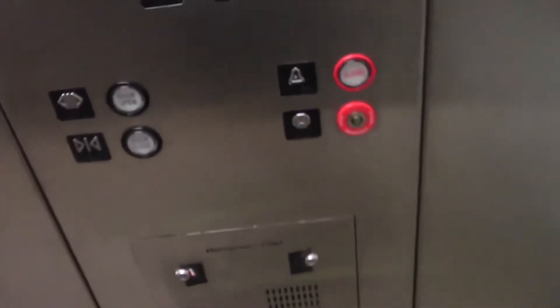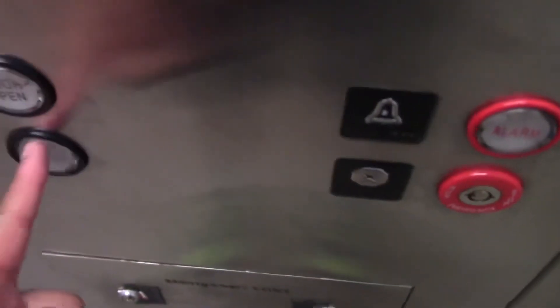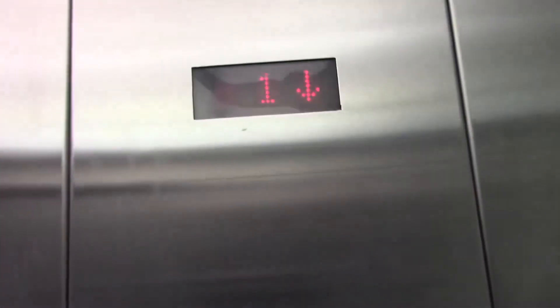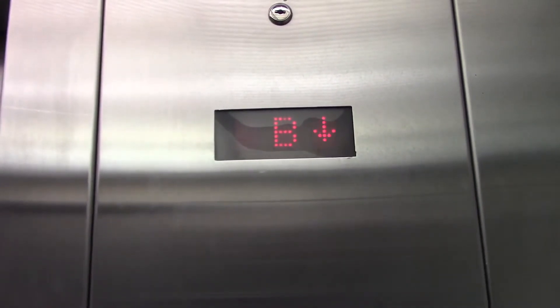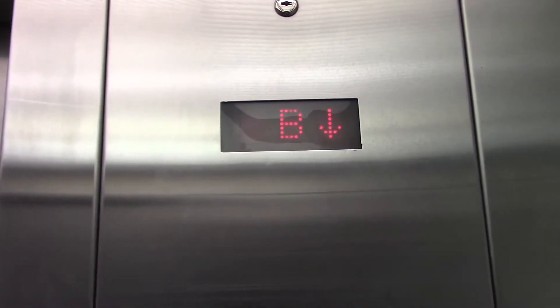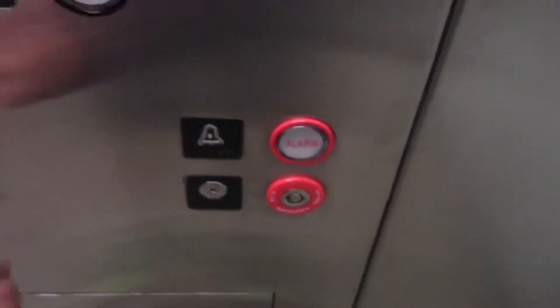There's also another Montgomery Condé somewhere in here. Yep, here's the Montgomery Condé, and here's your phone. And door close works.